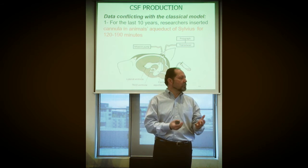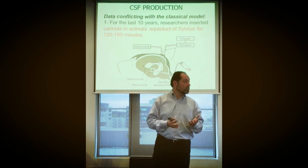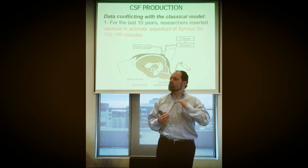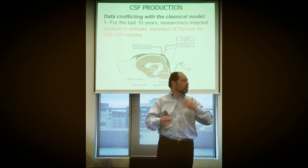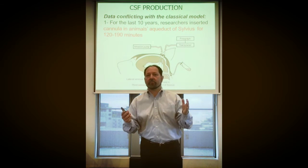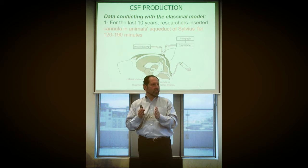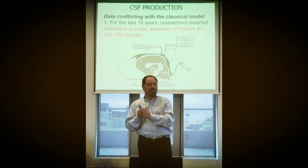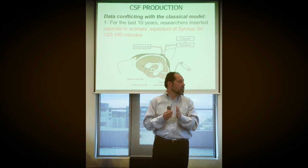How much CSF do you think was recovered after two to three hours? Remember: you have about 120 to 250 milliliters of CSF in the whole system, and you secrete roughly 400 to 600 milliliters per day — meaning complete turnover several times a day. So in 600 milliliters over 24 hours, in 3 hours you'd expect about 75 milliliters.